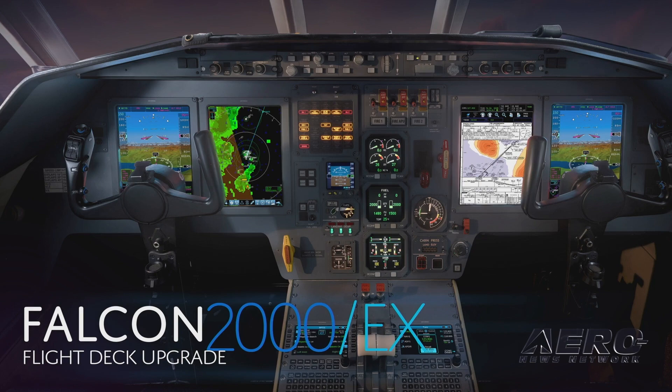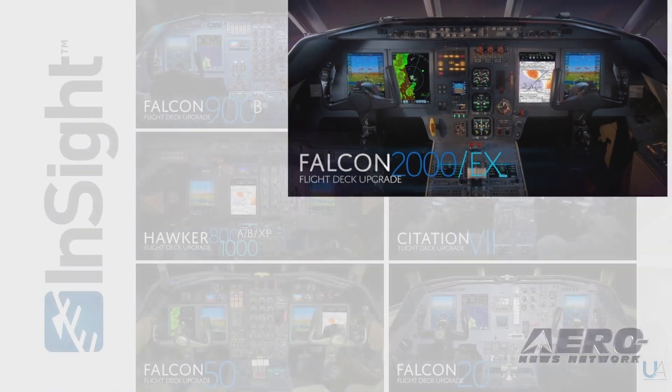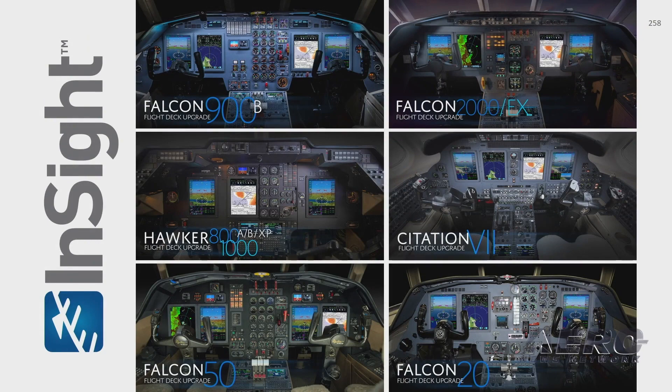This is just the latest in a string of STCs from Universal Avionics. We can bring similar capabilities to Falcon 900s, Hawker 800s and 1000s, Falcon 50s, Citation 7, and Citation 20s. We can upgrade all of these aircraft and bring them modern capabilities that enables them to fly well into the 2030s.